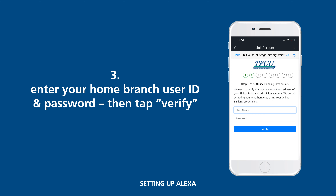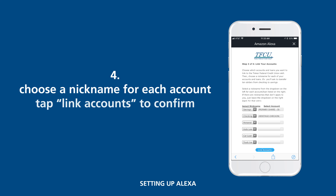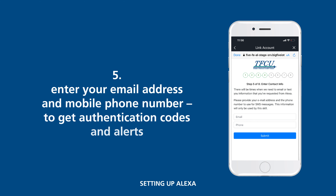Enter your Home Branch user ID and password, then tap Verify. Next, select each of the accounts and loans you want to access from the column on the right. Choose a nickname from the left column for each account or loan you link.